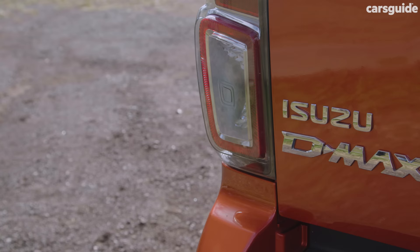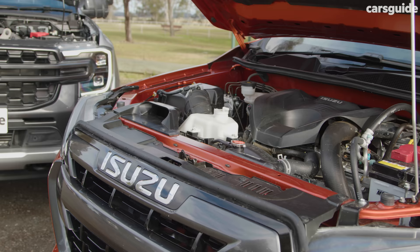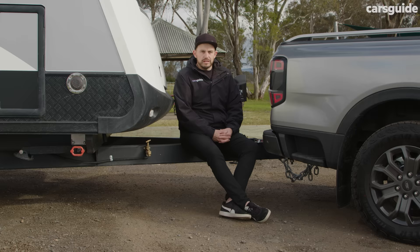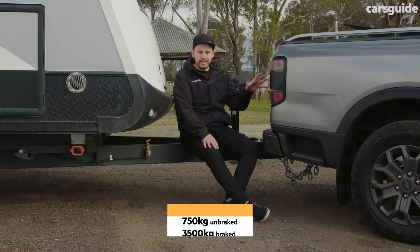The Isuzu D-Max X-Terrain doesn't come with a V6 option, but it has a strong three-liter turbo diesel four-cylinder engine and a no-nonsense six-speed automatic transmission. Both of these utes have a maximum unbraked towing capacity of 750 kilos, or three and a half tons if you have a braked trailer and electronic brake controller.